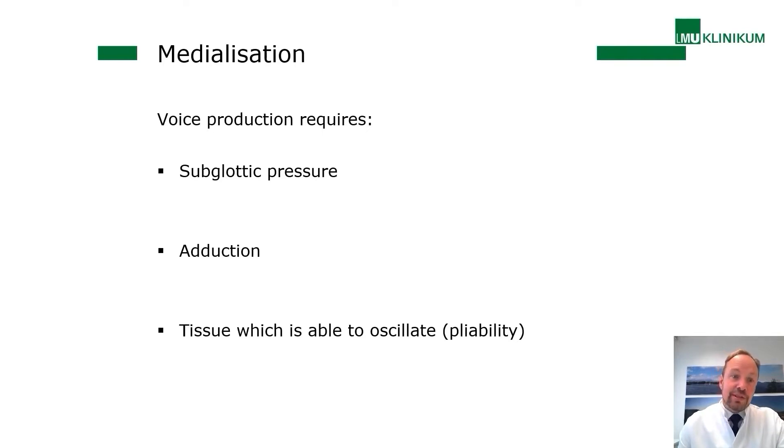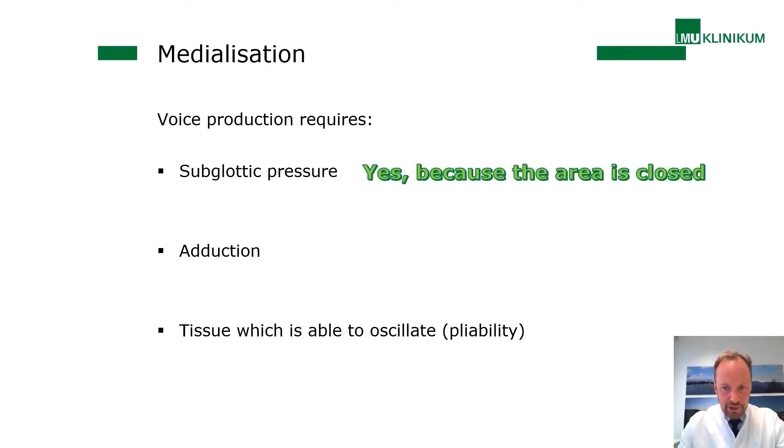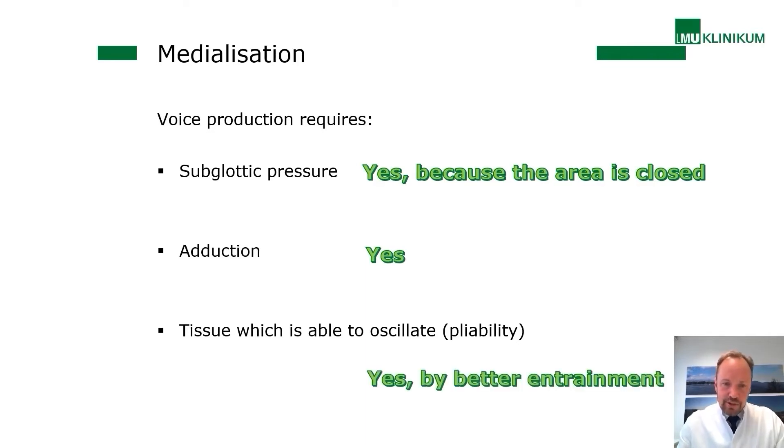Why should medialization be considered? With stronger subglottic pressure, there can be a benefit of better area closure, allowing more buildup of subglottic pressure. Medialization has a strong effect on adduction — that is the main purpose — and therefore affects glottic resistance. It could also affect pliability of the vocal folds. In rare cases you place pliable tissue inside the lamina propria, but usually better pliability is provided by greater oscillatory forces due to stronger entrainment between left and right vocal folds.